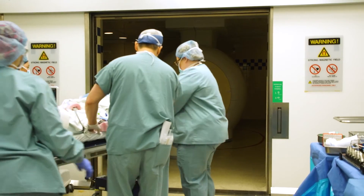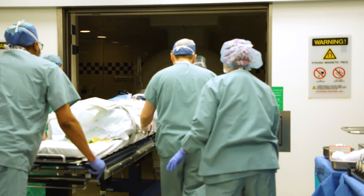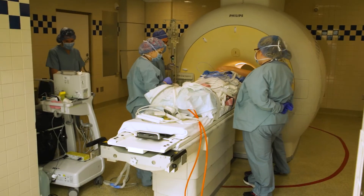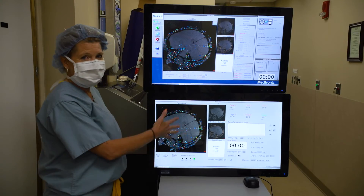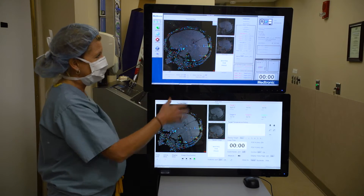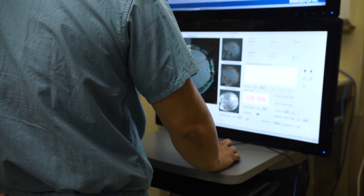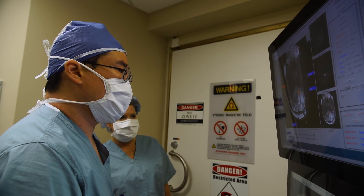It also relies very heavily on the intraoperative MRI. What that allows us to do is to visualize the heating of the tissues in real time, and in doing so very finely control the heat as it spreads to the tumor and surrounding tissues, to prevent damage to the potentially important tissue that surrounds the brain tumor that we're trying to treat.